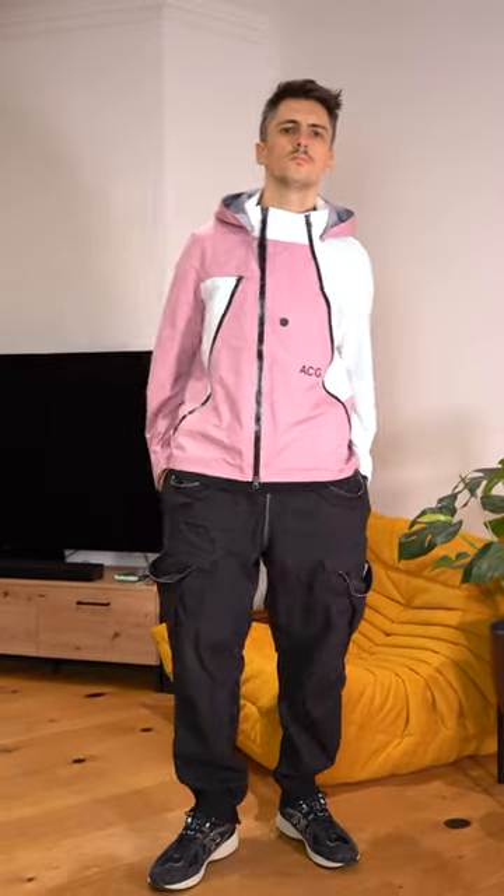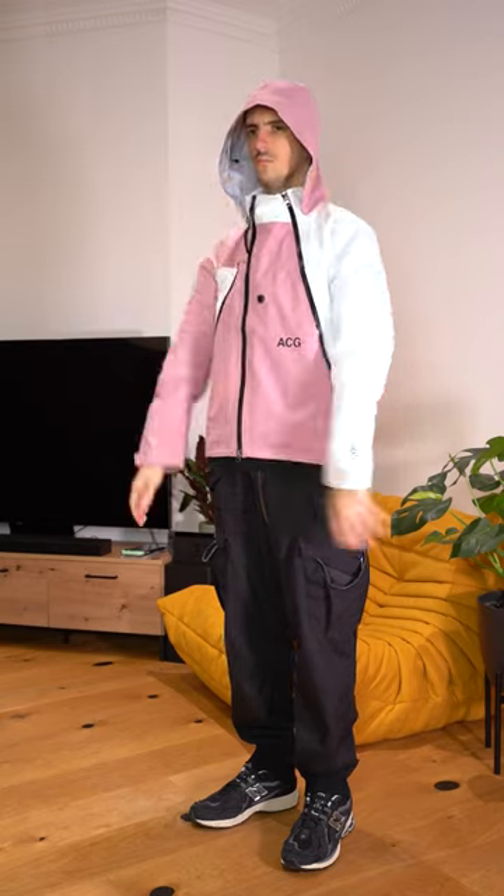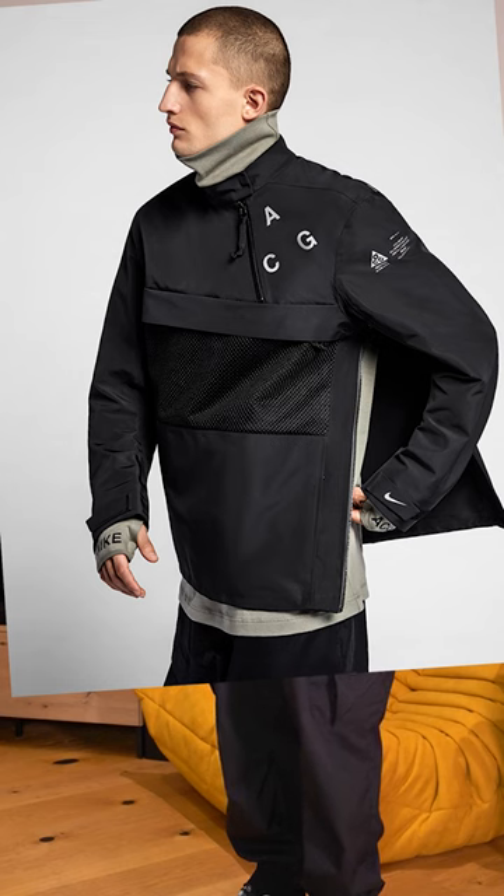Today we're taking a look at the Nike Lab ACG Deploy. Released in Spring Summer 18 as an effective collaboration between Nike and technical clothing brand Acronym, the Deploy represented a big shift from the previous season where most clothing was black and olive.